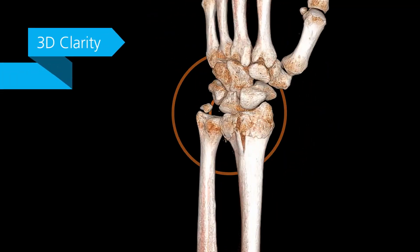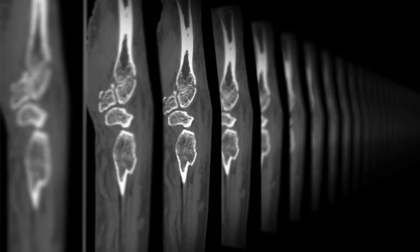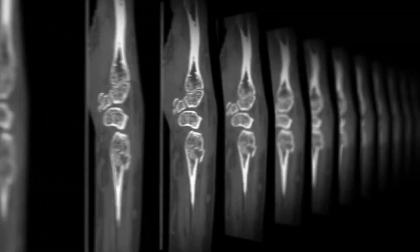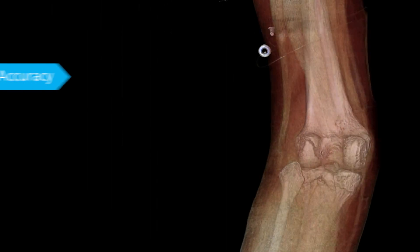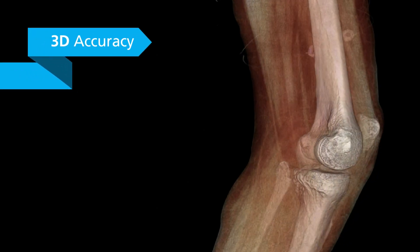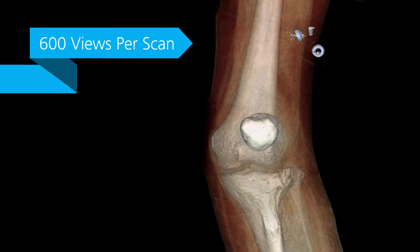3D clarity: a fully dimensional image you can rotate to examine from every angle, or scroll through 0.26 millimeter slices to see subtle occult fractures. 3D accuracy: three x-ray sources capture 600 views per scan for a new level of anatomical detail and information.